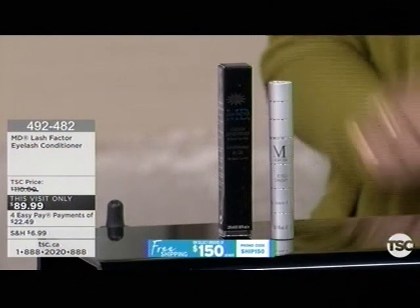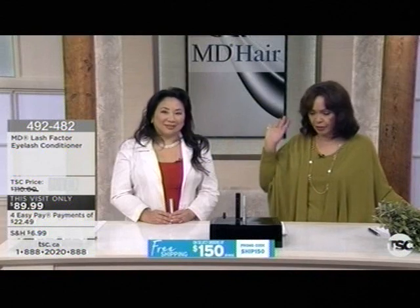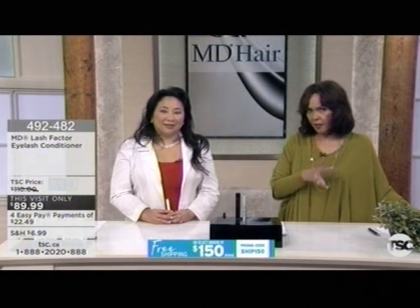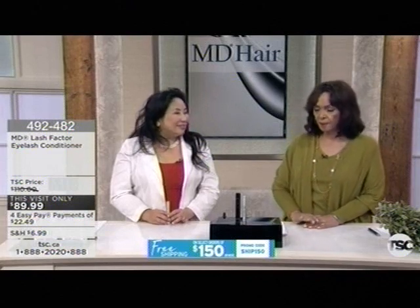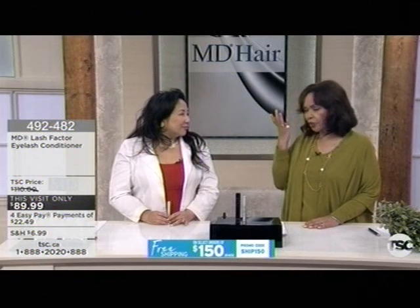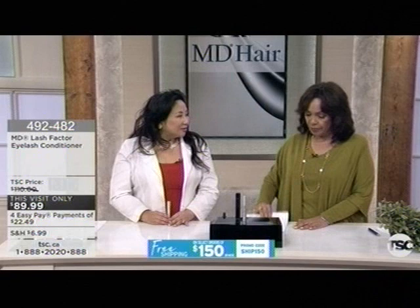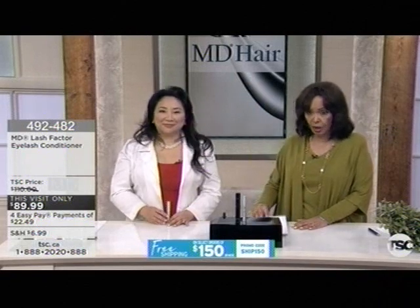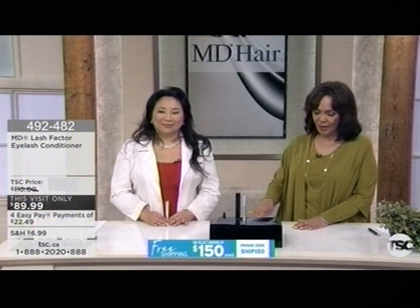I remember the very first time you brought the MD Lash, Dr. Susan, and it sold out. I mentioned earlier — yes, you can buy other products, but I tried one of the other products a long time ago and it didn't feel good on me. It felt very uncomfortable — it actually stung my eye, so I didn't bother using it any longer. From the great reviews we're getting from our viewers, we print good, bad, and indifferent right here on our TSC website, so we want to hear from you.